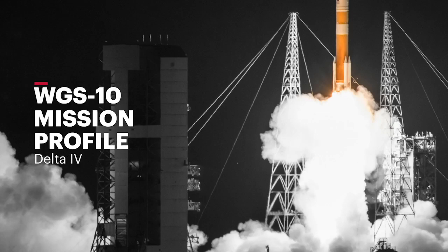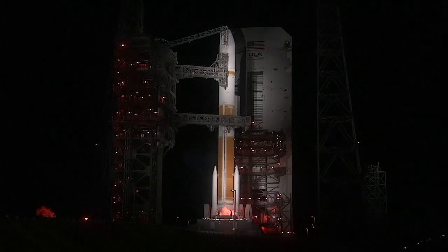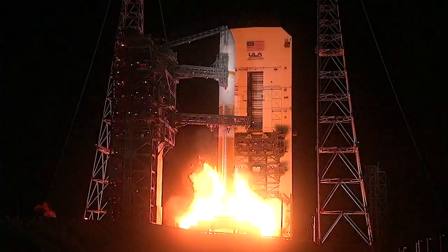Ten, nine, eight, seven, six, five, four, RS-68A engine ignition, one.